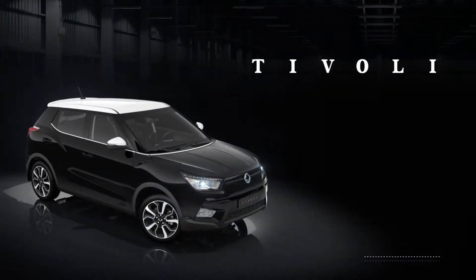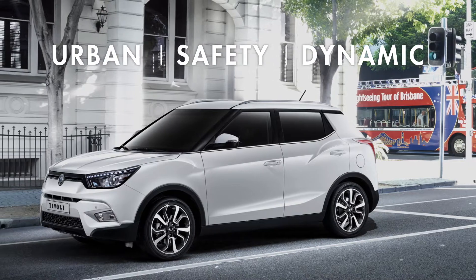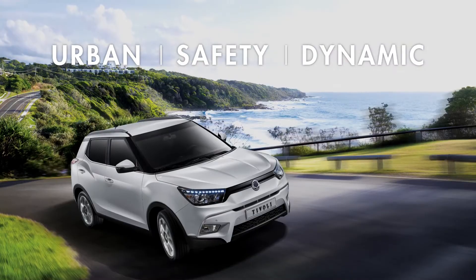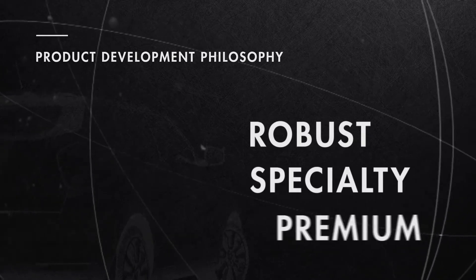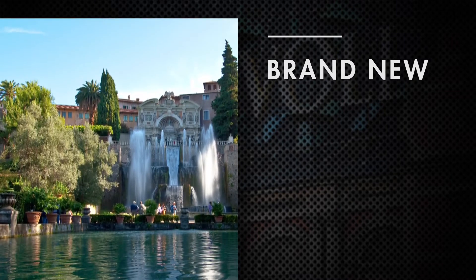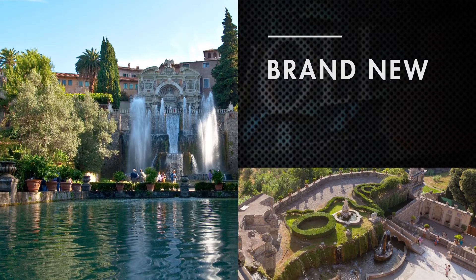Ladies and gentlemen, SsangYong Motors proudly presents its new model, Tivoli. Tivoli is a smart SUV offering contemporary design, class-leading safety and a dynamic driving experience evolved from SsangYong's development philosophy of robust, specialty and premium. This all-new model takes its name from Tivoli, the Italian town near Rome, and its obvious style and performance is designed to inspire and excite.